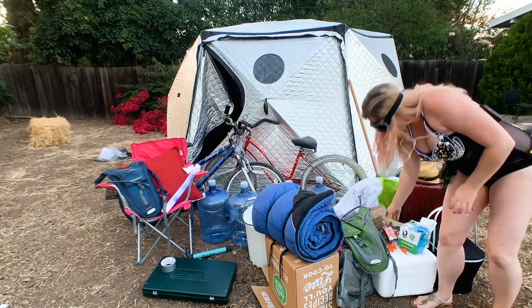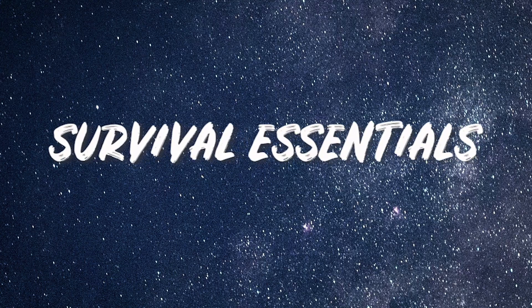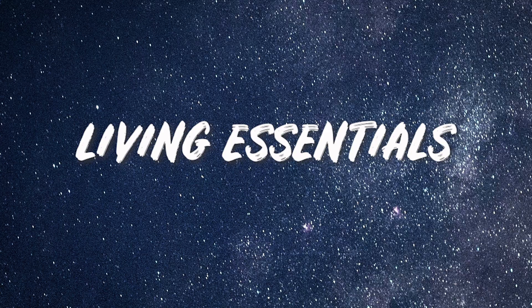Stay tuned because today we'll be breaking down everything you need to bring to Burning Man. And stay till the end because we will be giving you a free Burning Man packing list. I'm Athena and I'm Heather, and we're the Two Traveling Turkeys. Today we are going to make this overwhelming process so much easier for you. We're gonna break it down into two main categories: survival essentials and living essentials. So let's jump right in.